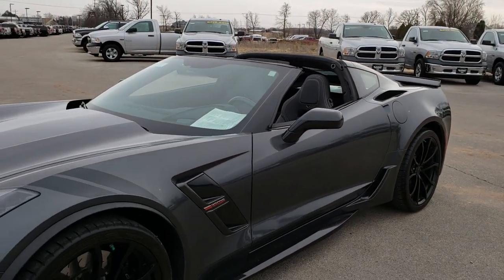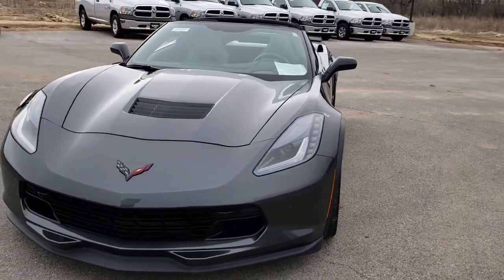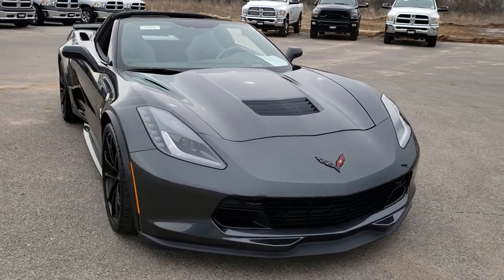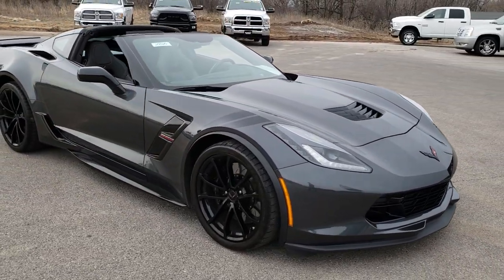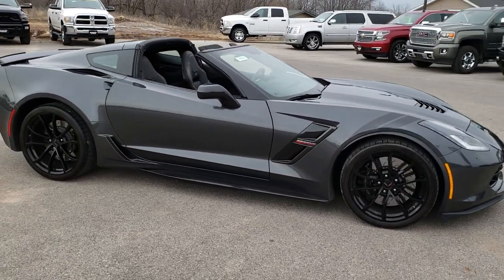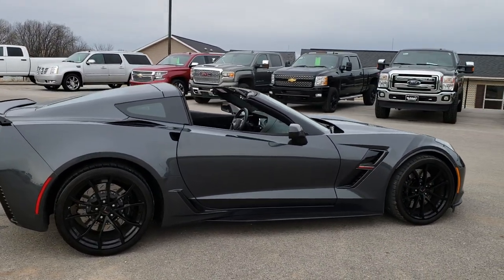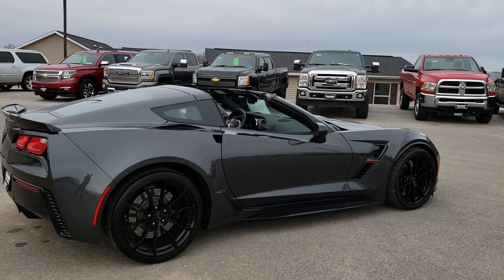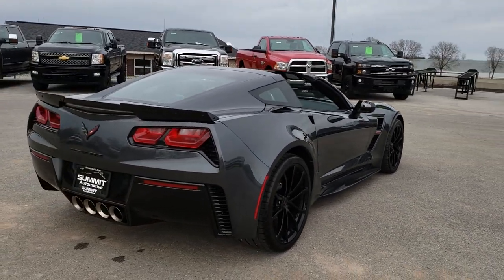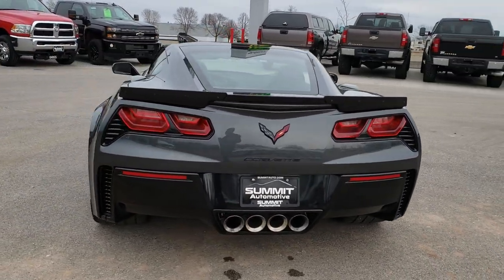We're just going to do one more walkaround from a distance on the car, because I know a lot of people like that. This car has been fully safety-inspected and everything's been checked out. Clean title history, no accidents. Just about as clean as you can get all the way around, and I'd highly recommend it from a quality and condition standpoint.